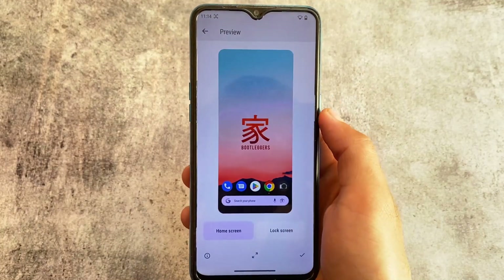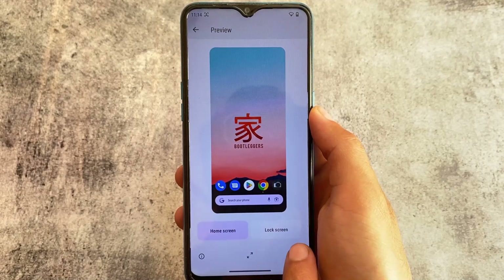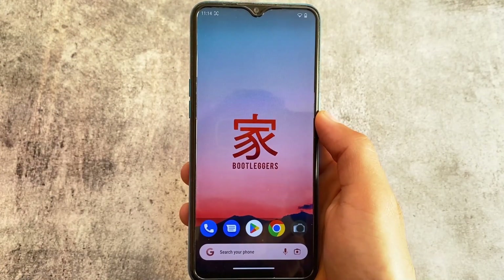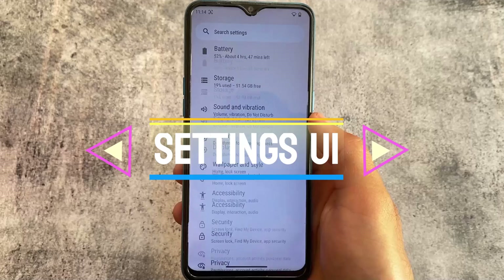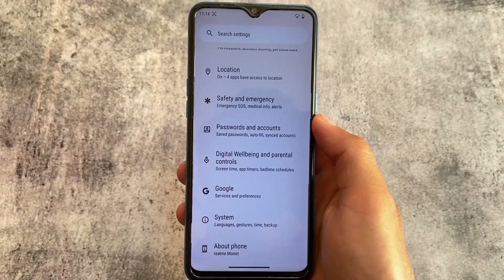You have a lot of wallpaper options available. Let me try to apply one to my home screen and lock screen both. Setting wallpaper — this is how the UI is looking. They have their own wallpaper collection. I have used Bootleggers OS in previous times, around five to six years ago.